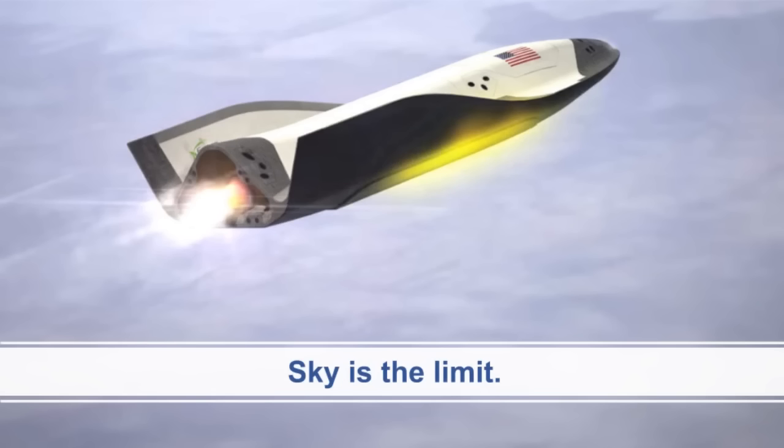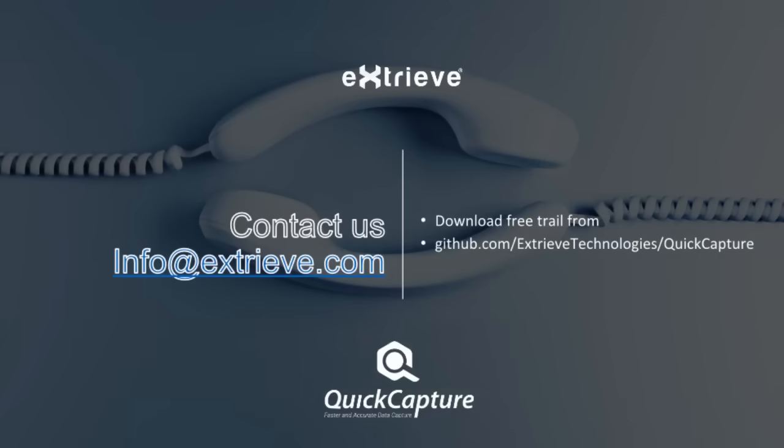Quick Capture SDK assists organizations in reducing costs while increasing revenue, resulting in faster growth. Write to us at info@xtreve.com.